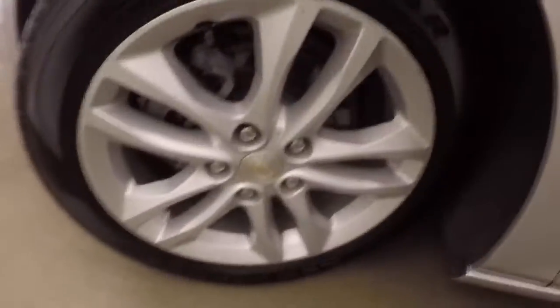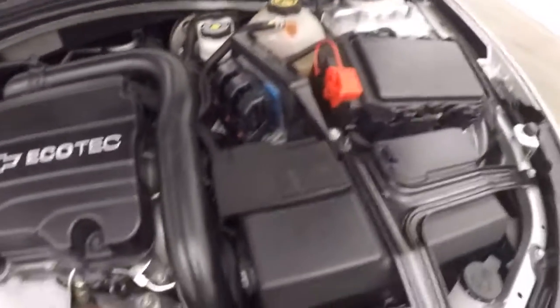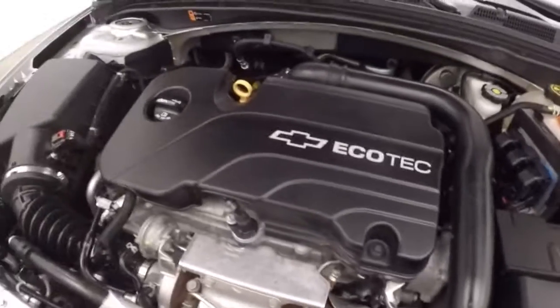If you look underneath the hood, under the hood's a 1.5 liter turbo — nice and smooth, nice and strong, tons of power, and great on gas.